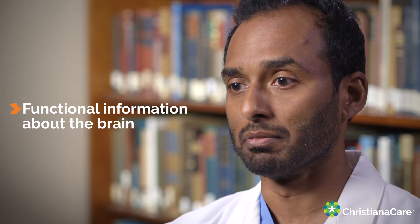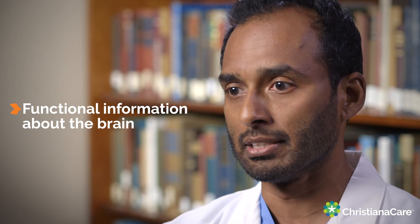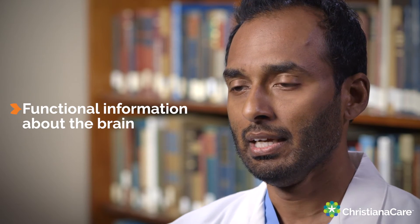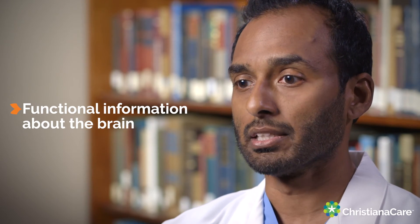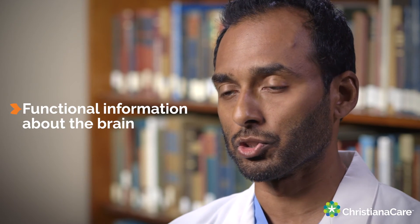We can determine what tissue is permanently damaged, what tissue is at risk of going on to be permanently damaged if we don't intervene and perform these thrombectomy procedures. In a subset of our stroke patients, that information is critical to make the decision whether to perform these procedures or not.